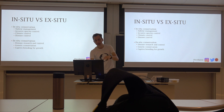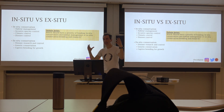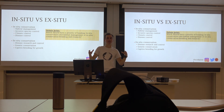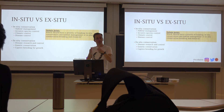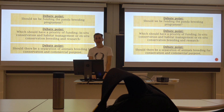In-situ versus ex-situ: which should have priority for funding? In-situ manages the habitat and everything in it, but your success levels can be very low. Ex-situ success levels are often shown to be higher, but it's more expensive and narrower. Should we be funding the panda? Pandas aren't being released — they're kind of just there to be cute. That wraps up the talk.